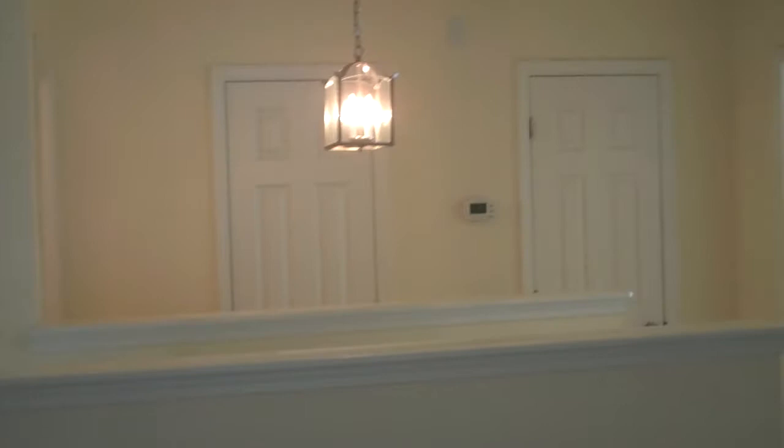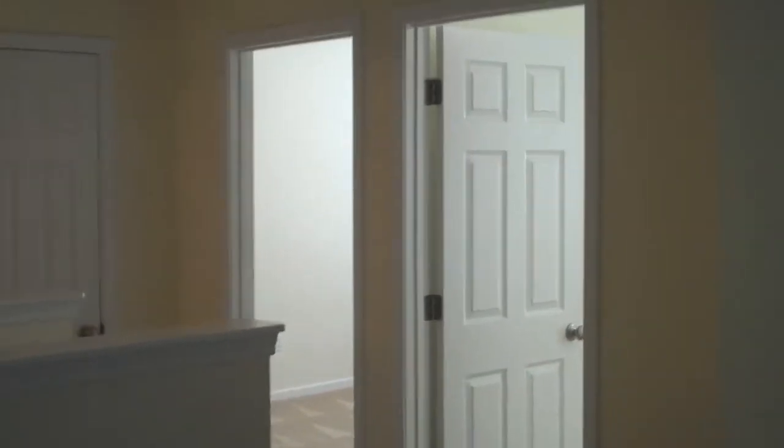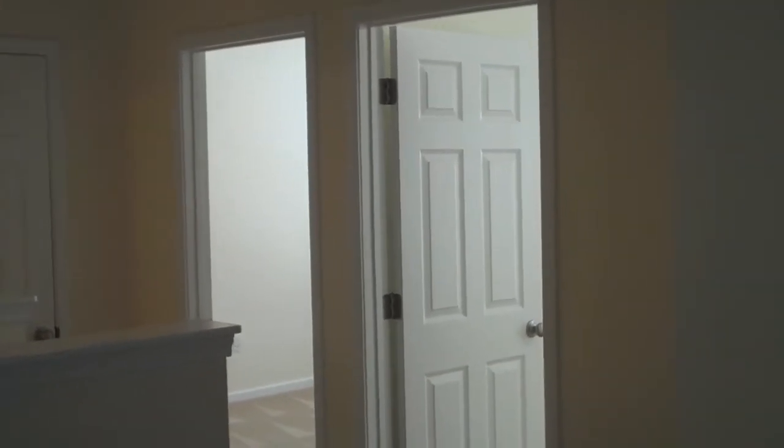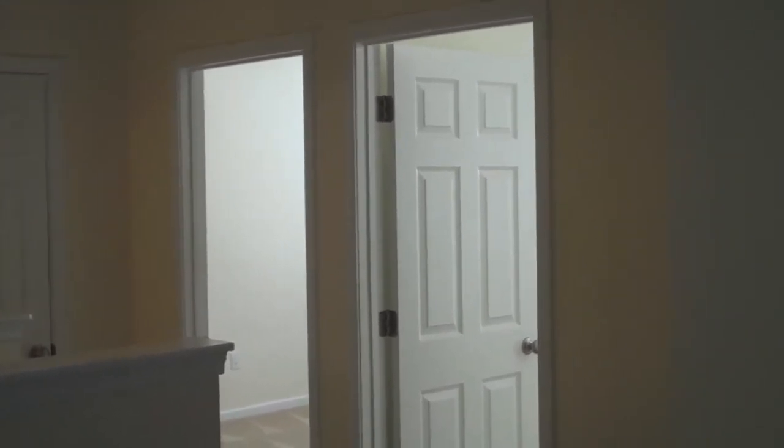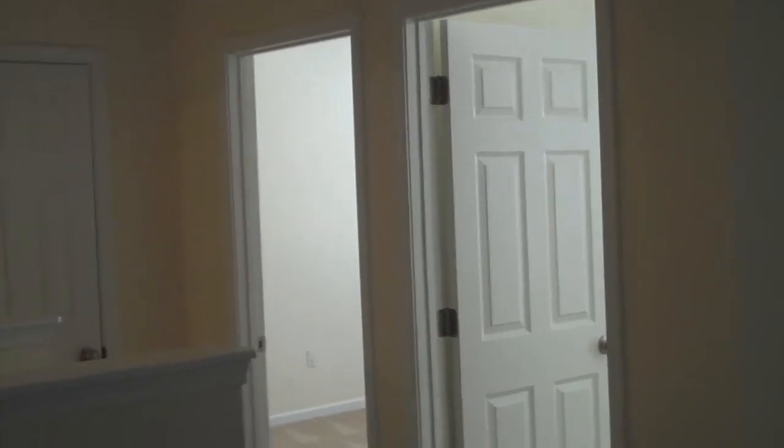This flex space can be used for a home office, music area, overflow area for the kids, or anything else your imagination can lead you to. The second guest room features a vaulted ceiling, ceiling fan, double windows, and a seating shelf under one of the windows, with a nice double closet.